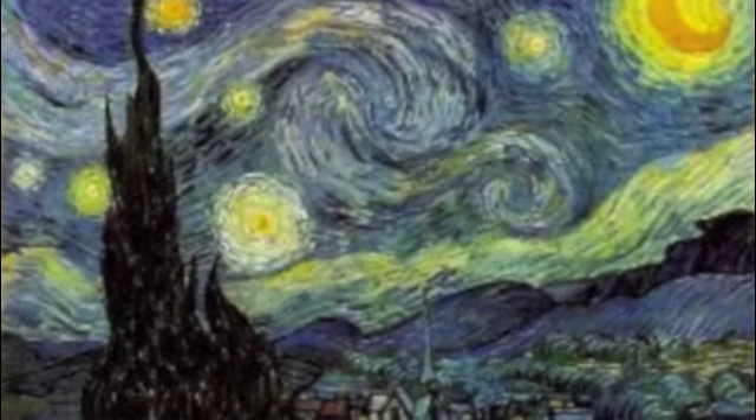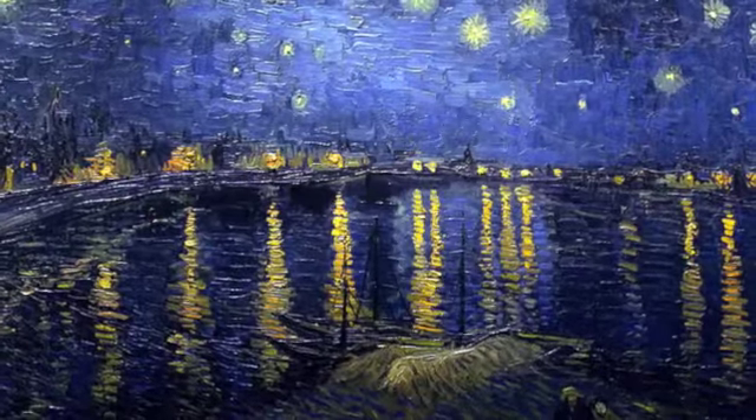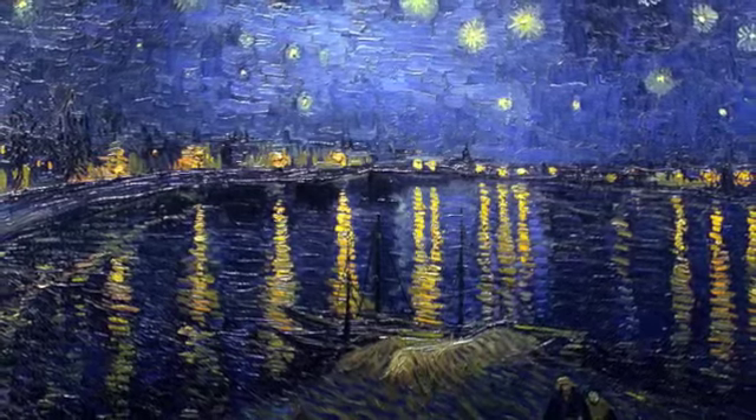Starry Night is a beautiful painting made in June of 1889 by Dutch post-impressionist artist Vincent Van Gogh. He painted Starry Night while looking out the window in southern France.